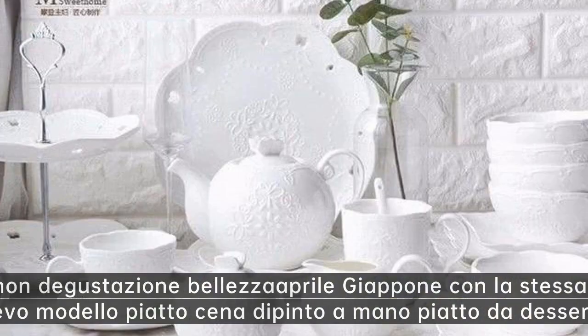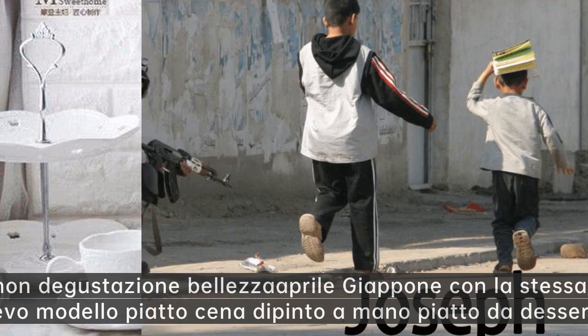Non degustazione bellezza aprile Giappone con la stessa piazza in rilievo modello piatto cena dipinto a mano piatto da dessert idee.